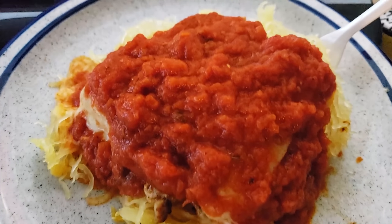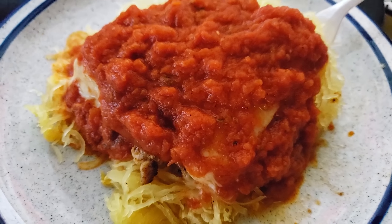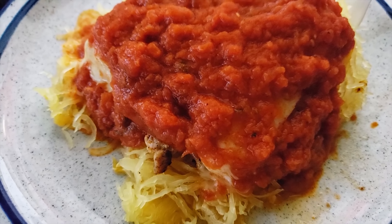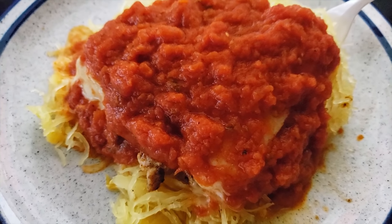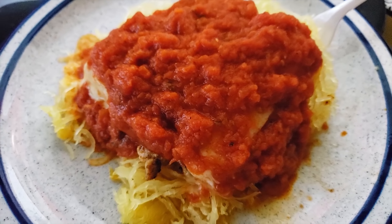It's Wednesday night. I am sitting here editing my hide and seek channel vlogs and I am having five ounces of chicken breast, two ounces of provolone cheese, one half cup of Rao's marinara, and one cup of spaghetti squash. And that's going to be my last meal of the day.